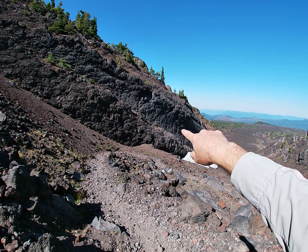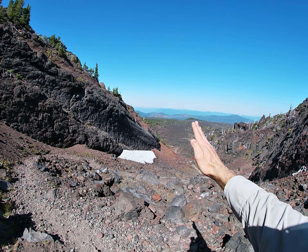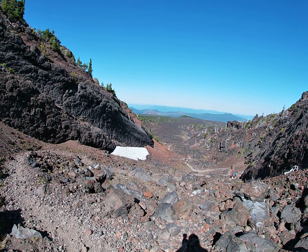If we look to the left we can see the same thing, especially down there just above that snow field — lots of really smooth sides that are created by the lava river flowing past, abrading it and melting it.